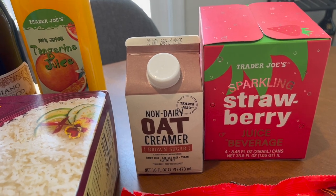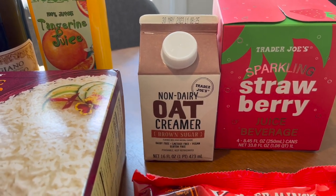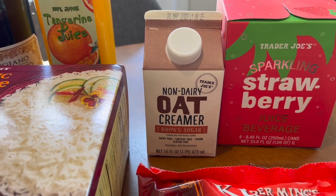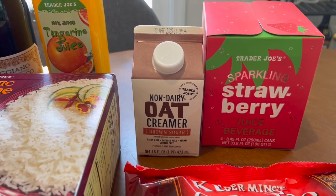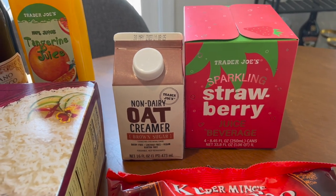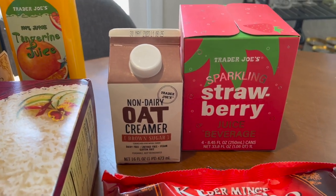Going dairy-free, and then if that doesn't help anything, maybe gluten-free — so I'm going to try those and see what happens. I'm not terribly excited about it, but at least there are good alternatives out there, like this oat creamer with brown sugar.